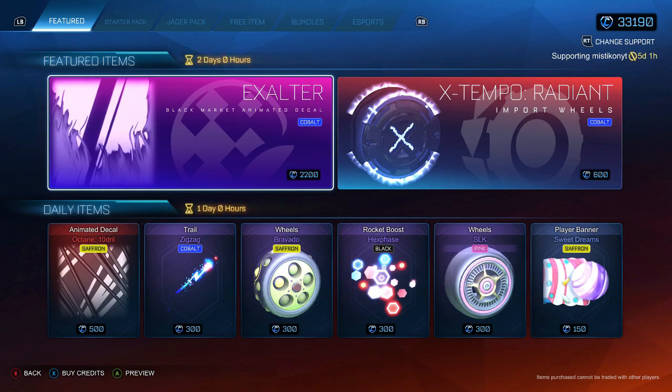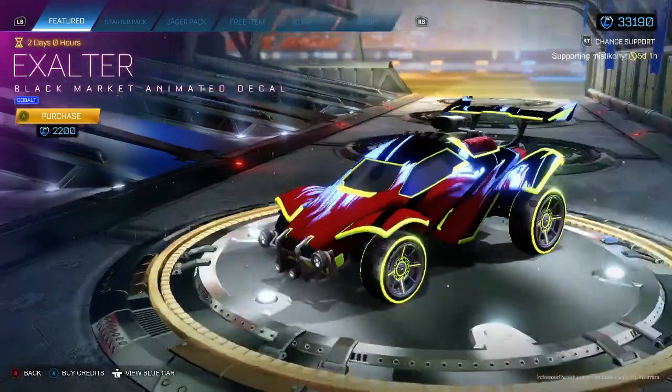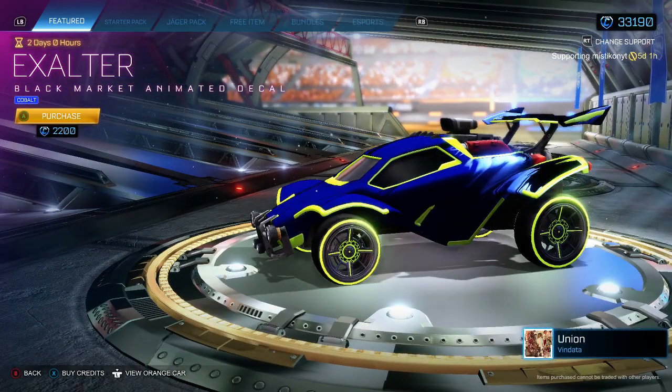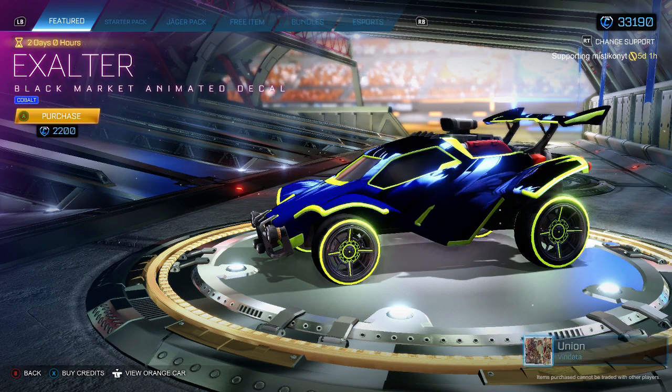Hey guys, welcome back to another item shop. Today we've got the Kobo Exalter — a new decal to the item shop, not too bad, especially on my car. Obviously it's new, but I wouldn't say it's worth buying as it is probably dropping now in the actual market. But it's new to the item shop so we've got a new item today.